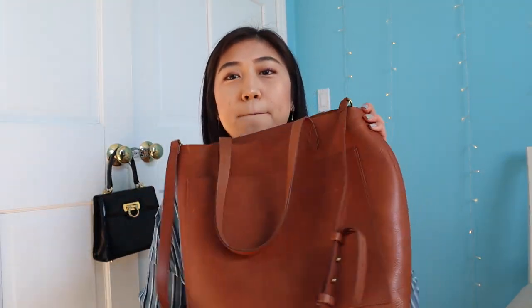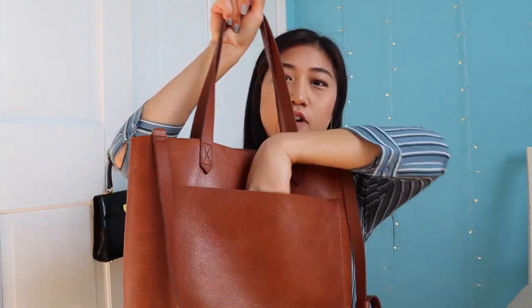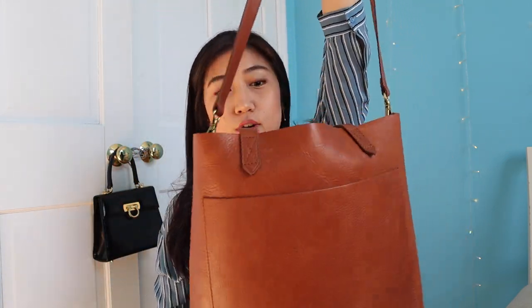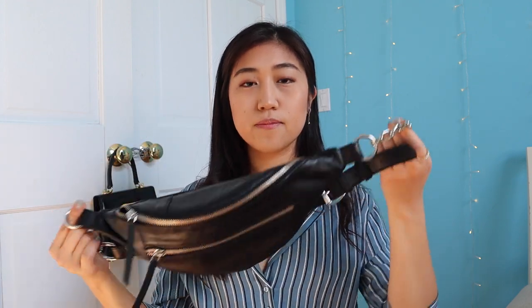This bag is from Madewell — it's the medium Transport Tote. This one doesn't have any zippers; it has a pocket here and another front pocket, and then a long strap. Pretty self-explanatory. And this is a fanny pack — you can just use it anytime. It comes with two pockets and it's kind of like a dupe for the Alexander McQueen one — the one with the chains. We love a good fanny pack.